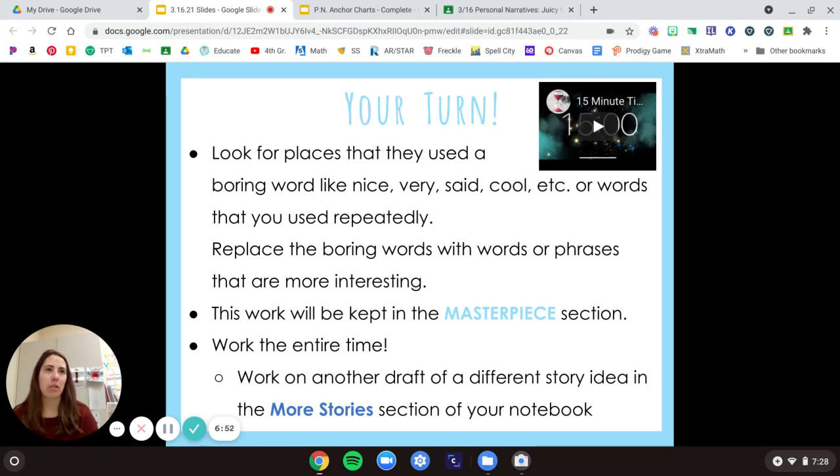There's no set number that you need because each story is so unique, but I really want you to look through and be honest with yourself — how many can you replace? Remember keeping this in your masterpiece section. If you need to, you can just erase the word and replace it right in there, or you can cross it off and rewrite it above if you have room. If you finish before your 15-minute timer's up, go ahead and work on your more stories draft. Let me know if you have any questions — I will talk to you soon!